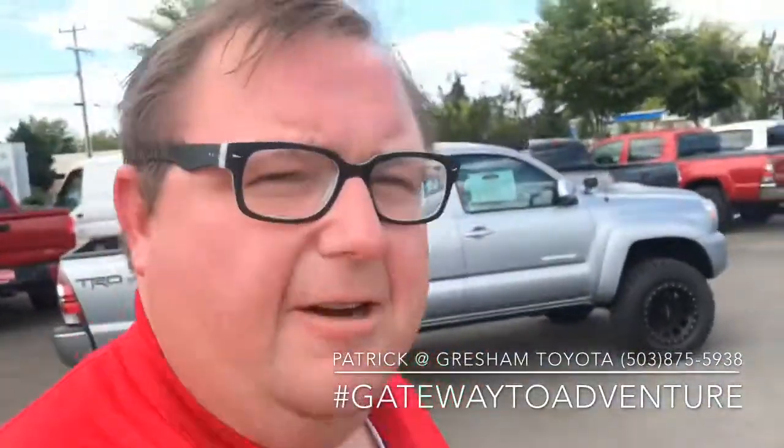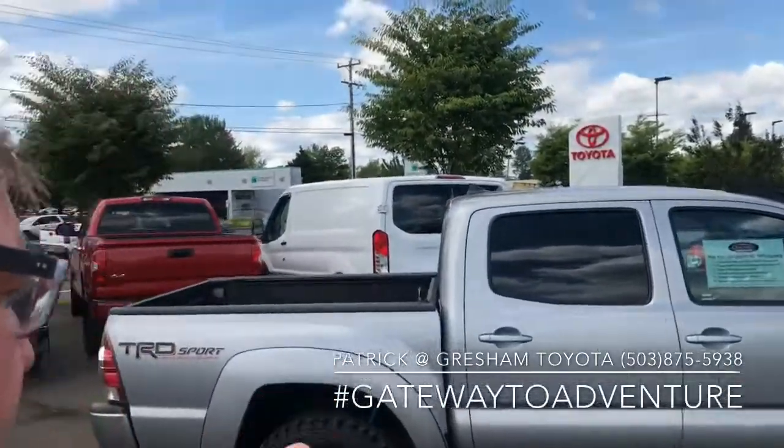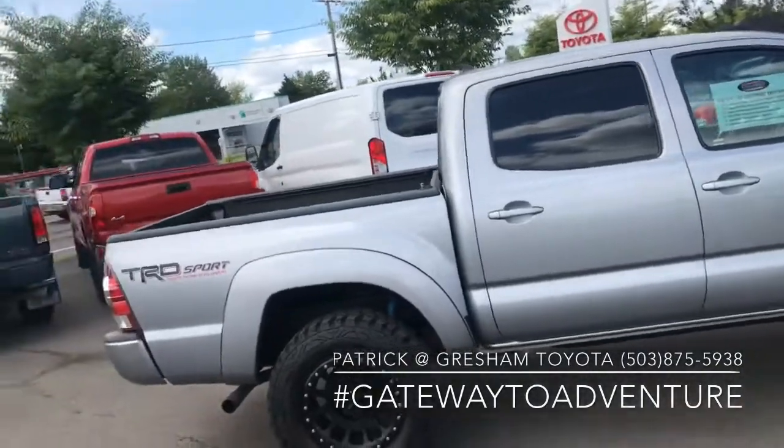What's up YouTube, Pat the Car Guy here at Gresham Toyota, your gateway to adventure, talking to you today about our 2014 Toyota Tacoma pre-runner double cab TRD Sport.